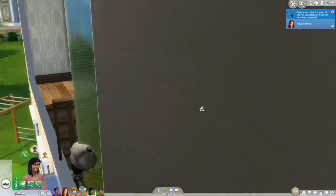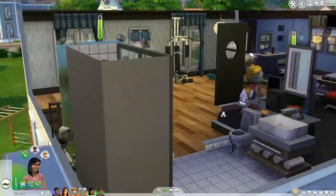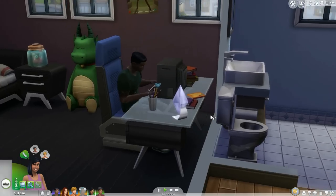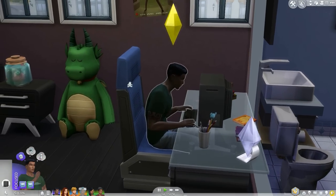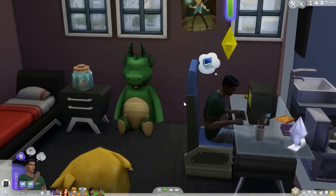They're virtual so it's all right. Elliot is working on his video gaming skill. Poor Dino — don't worry, you're going to have a new friend to play with soon, very very soon.